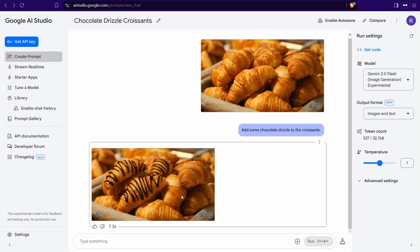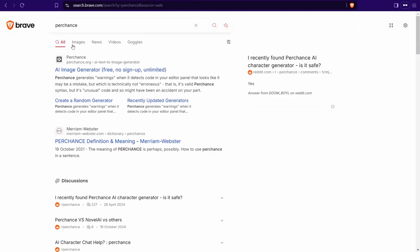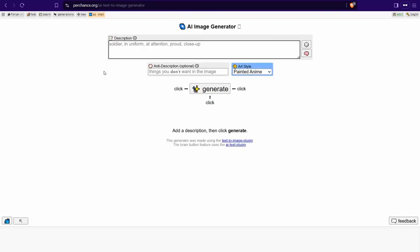You can edit images without using any professional software — add or remove anything you want. Now let me introduce you to an amazing tool to generate high-quality images for free, even without any sign-up. Go to Google and type 'Perchance AI' — it's a free AI image generator with no sign-up required and unlimited generations.